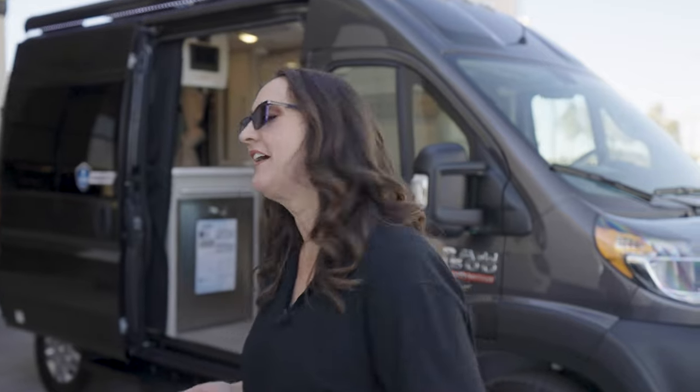A couple things I really love about the Rise is, first of all, its size. It's easy to maneuver, easy to drive, easy to park. You can take it for short family trips, but you can also use it as a daily driver and take it to soccer games or whatever you need to do. Come on inside, let me show you.